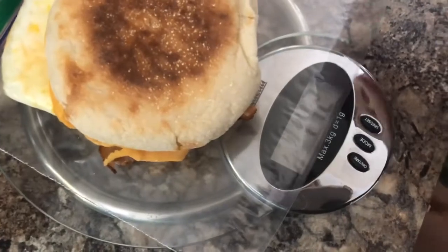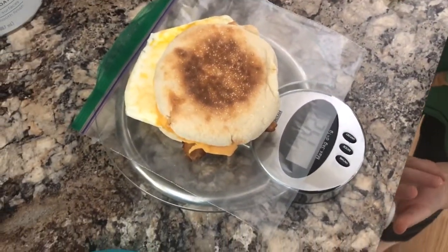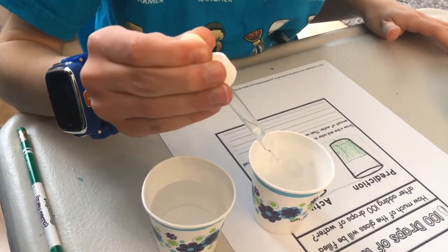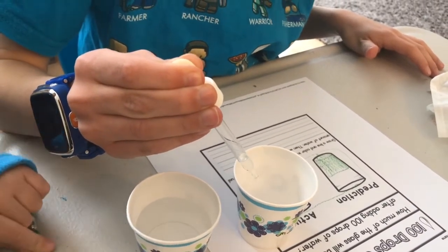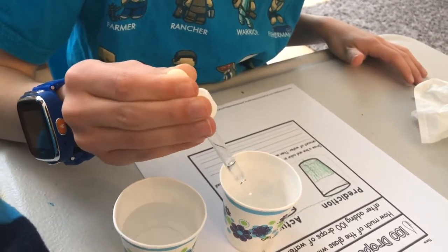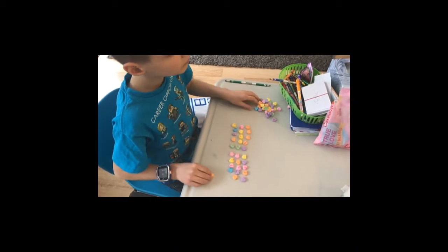My husband made us breakfast sandwiches and we thought, hey, this is a good opportunity to weigh it. So we weighed it in grams, since that was again something Carter was learning in his math book. Next, we did a prediction worksheet of 100 drops of water. I had a little eyedropper and the boys got to make a prediction as to how full the cup would be and then test it out.